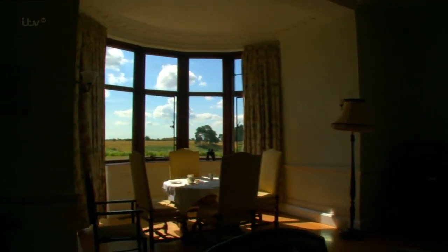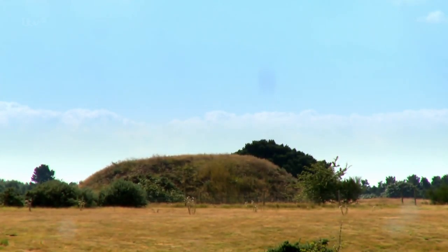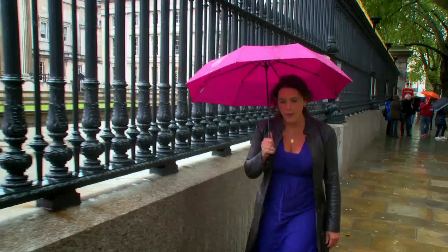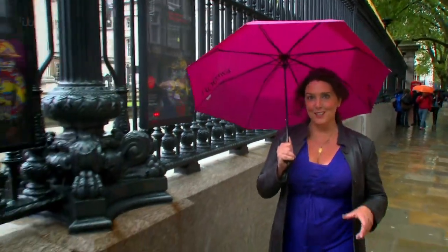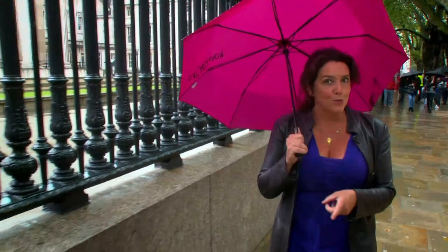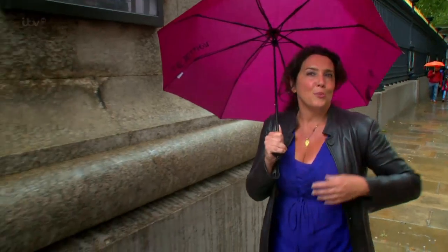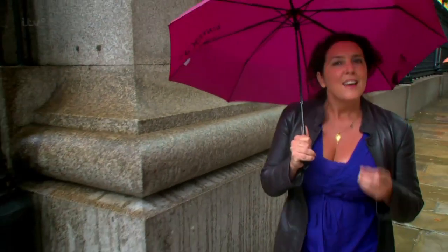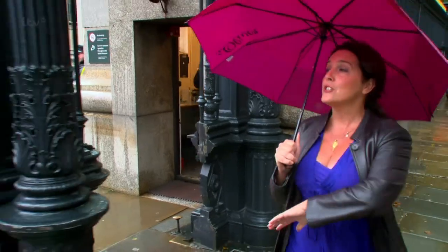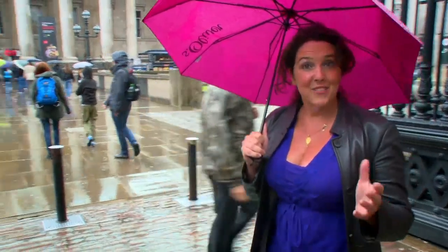We have a lot to thank Edith Pretty for. It was her curiosity about the mounds in her back garden that led us to discover the last resting place of an Anglo-Saxon king. When the Sutton Hoo burial was discovered in 1939, a public hearing ruled that because the treasure had so clearly been consigned to the earth for great ritual purpose, it was the property of the landowner, Edith Pretty. And very luckily for us, she decided to give it to the nation.